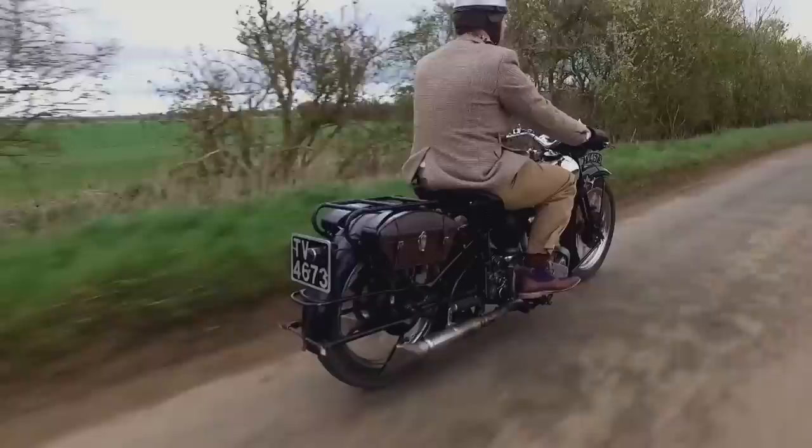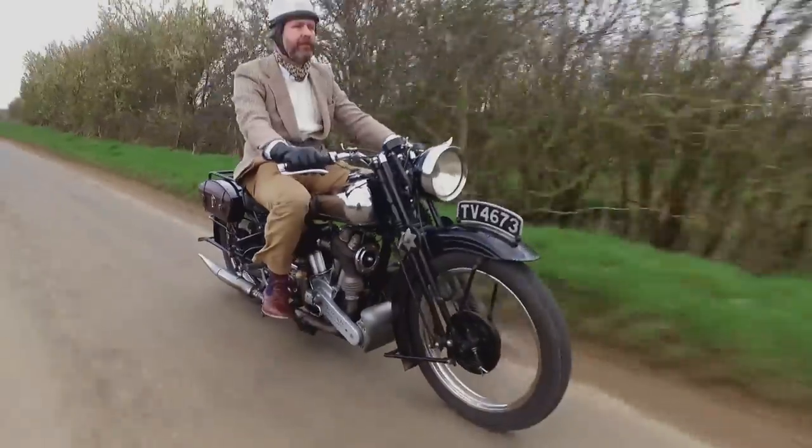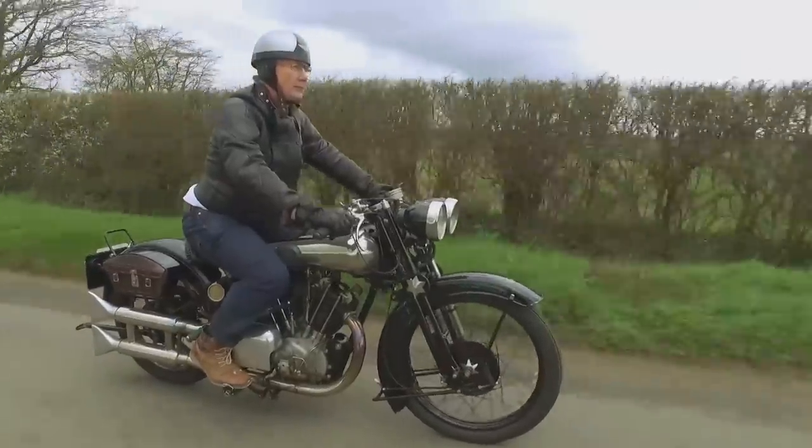Whether the new generation of Broughs will garner the same love and devotion as the classics we're riding today remains to be seen. But there's no doubt the Brough will always be one of the most iconic brands in the world. It does have its downside though — it means I've got to stand here in the cold speaking to you.